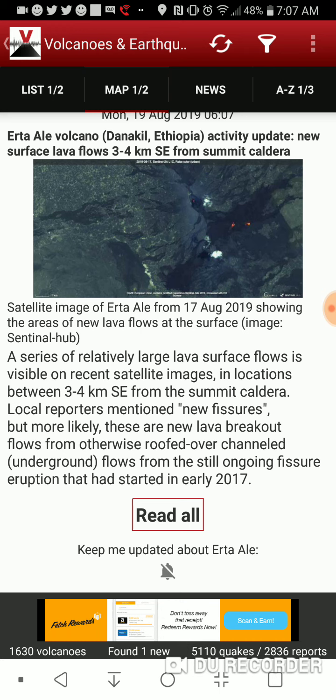Local reporters mentioned new fissures — basically what happened in Hawaii in May 2018. But more likely these are new lava breakout flows from otherwise roofed-over, channeled underground flows from the still ongoing fissure eruption that started in early 2017.